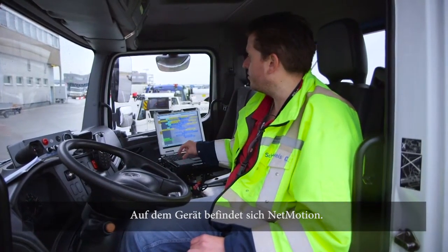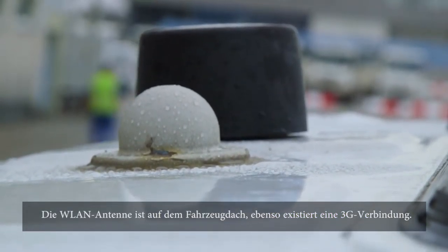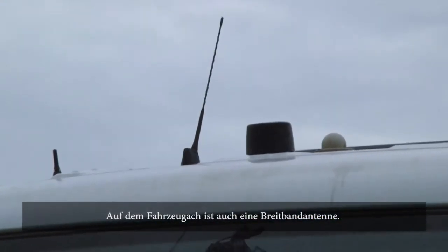Net Motion is on that device. We have the wireless LAN antenna on the roof of the car, and the 3G connection is also handled via an antenna on the roof.